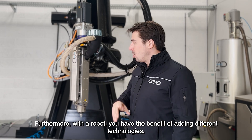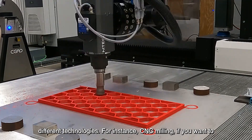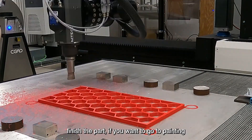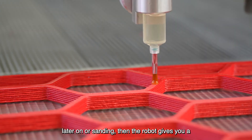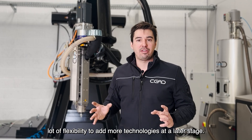Furthermore, with a robot you have the benefit of adding different technologies — for instance, CNC milling if you want to finish the part, or painting, or sanding. The robot gives you a lot of flexibility to add more technologies at a later stage.